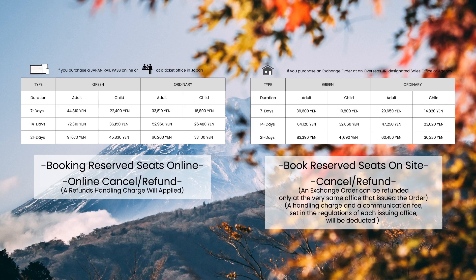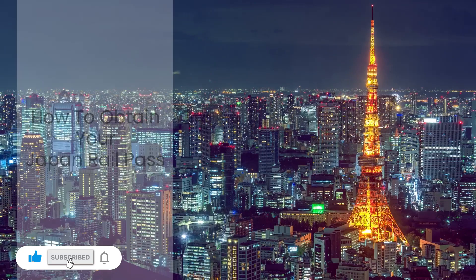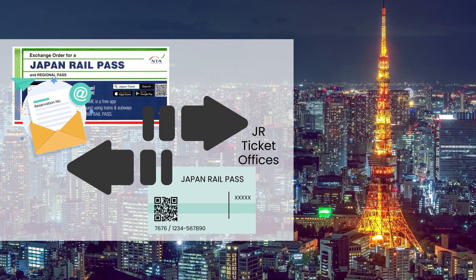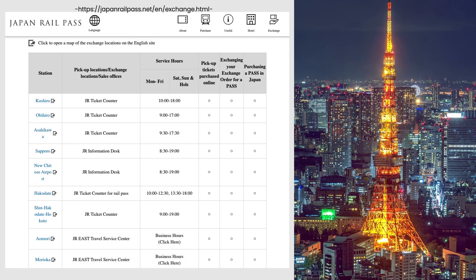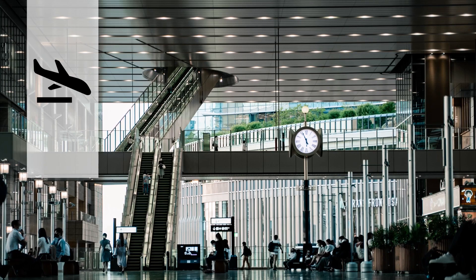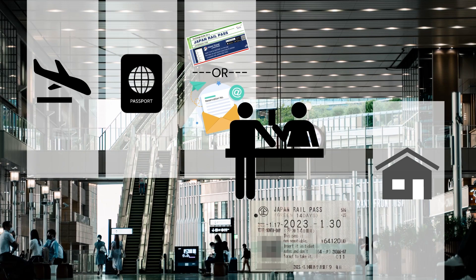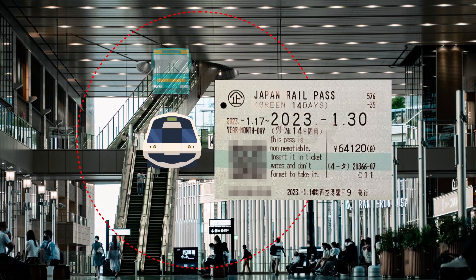How to obtain your Japan Rail Pass? To use the JR Pass, you must exchange the exchange order for the actual pass at a designated exchange office, typically the JR ticket office, usually located at major airports or train stations. When you arrive in Japan, take the exchange order to a JR ticket office, present your passport and the exchange order to the staff. They will verify your passport information and issue the actual pass. Once you have the JR Pass, you can use it to board any JR trains, JR buses, and ferry within the valid period.